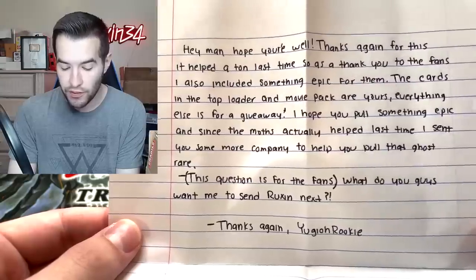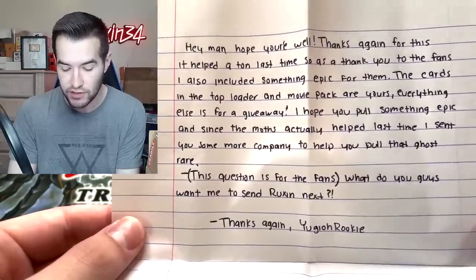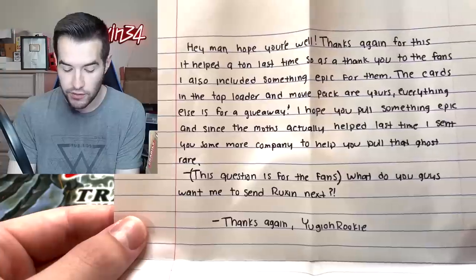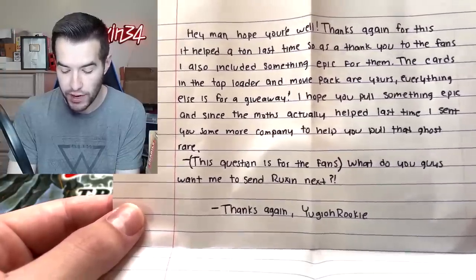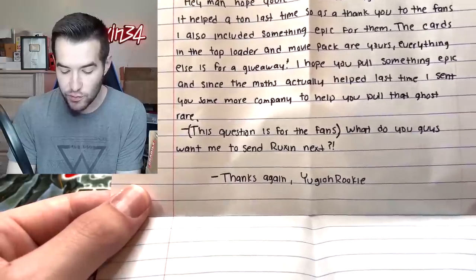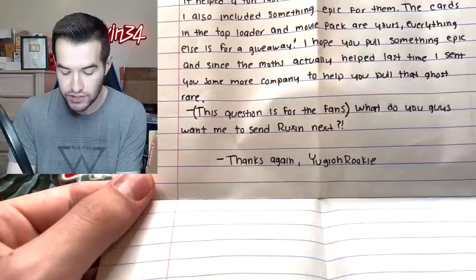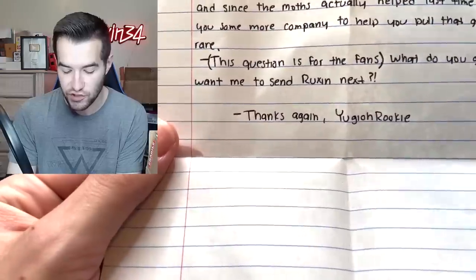I really have no idea what's in here — he did not tell me. We have a note: 'Hey man, hope you're well. Thanks again for this, it helped a ton last time. As a thank you to the fans, I also included something epic for them. The cards in the top loader and movie pack are yours, everything else is for giveaway. Hope you pull something epic. The moths actually helped last time, so I sent more to help you pull that ghost rare. Question for the fans: what do you guys want me to send Rux next? Thanks again, Yu-Gi-Oh Rookie.'